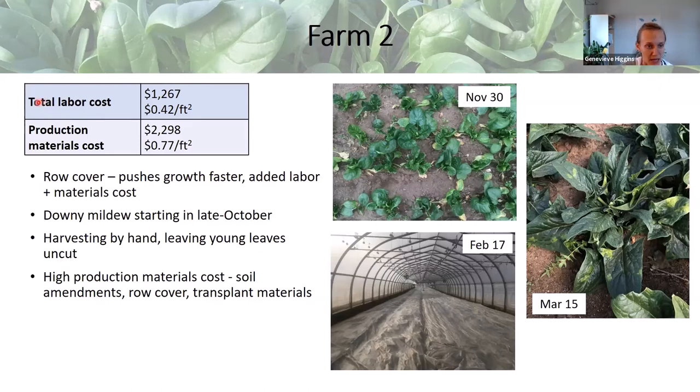Farm 2 had a middle-of-the-road labor cost of about 42 cents per square foot. They had a quite high production materials cost at 77 cents per square foot — compared to about 8 cents per square foot at Many Hands. On Farm 2, production materials included soil amendments with quite a bit of compost applied to the tunnel, row cover as an additional cost, and transplant materials including transplant trays, potting mix, and paper pot trays.